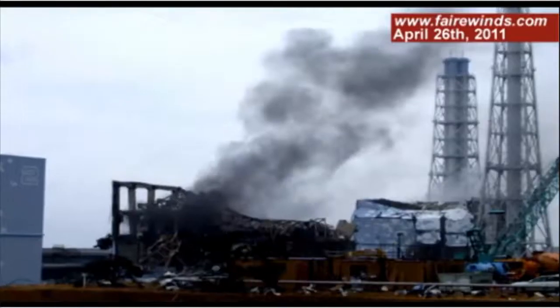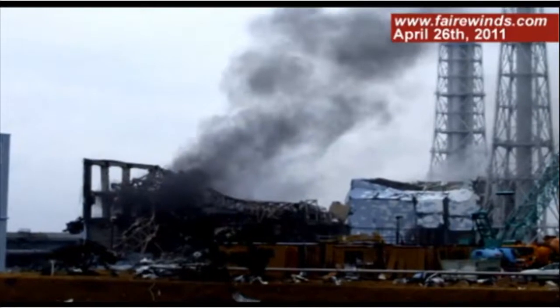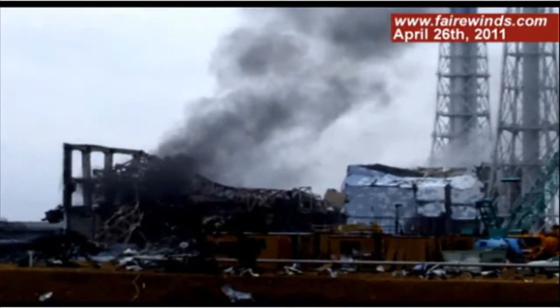Good evening. I'm Arnie Gunderson from Fairwinds. We've been getting a lot of emails on many topics, but one topic has generated an awful lot of questions and concerns and some really thoughtful remarks, and that's what happened at Unit 3 — why did that explode the way it did compared to Unit 1 and all the other reactors on site? Today I want to talk about what we know for sure about Unit 3 and a couple theories about what could have caused the devastation we see there.